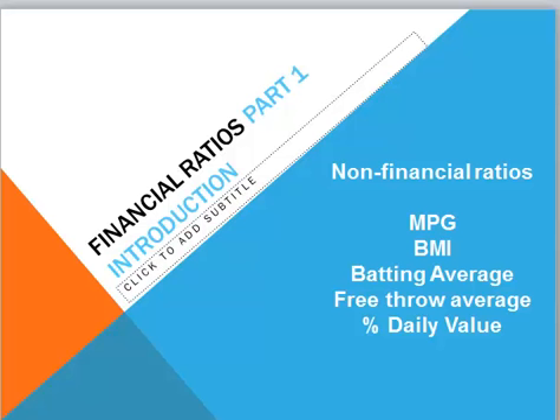In this series of videos, we explore financial ratios. Ratios allow us to compare one number to another and make sense of the numbers. But first, let's look at some non-financial ratios I'm sure you're familiar with.